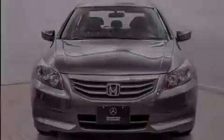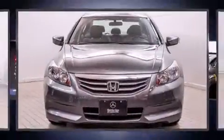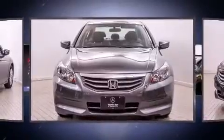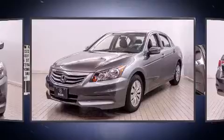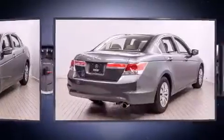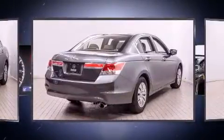Familiarize yourself with the 2012 Honda Accord. This four-door, five-passenger sedan still has fewer than 30,000 miles. Smooth gear shifts are achieved thanks to the efficient four-cylinder engine, providing a spirited yet composed ride and drive.